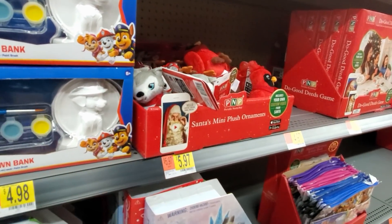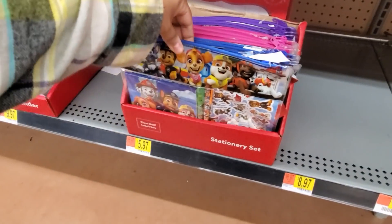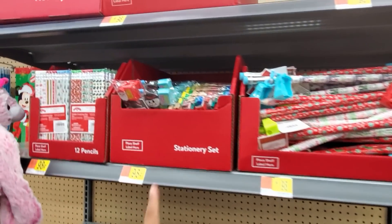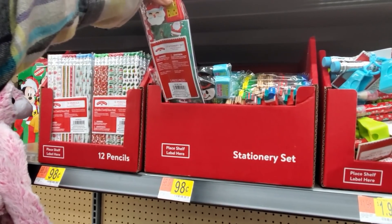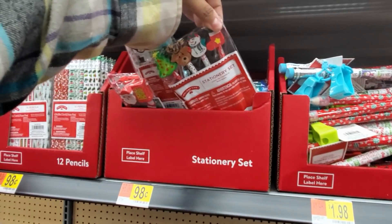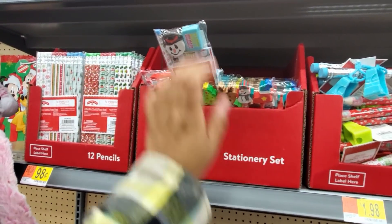$5.97. Stationary set. The Giant Pencil, $1.98. And only $0.98 right here — stationary set again. Notepad eraser. Four pencils in here, very cute to put in a baggie for school.